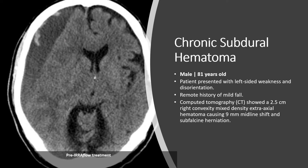I'd like to start by presenting a case that is very common to most neurosurgeons. This was an 81-year-old gentleman who presented with acute left-sided weakness and disorientation. He had a remote history of a mild fall approximately two months ago. His CT scan shows a large right-sided subdural hematoma approximately two and a half centimeters with nine millimeters of midline shift and subfalcine herniation.